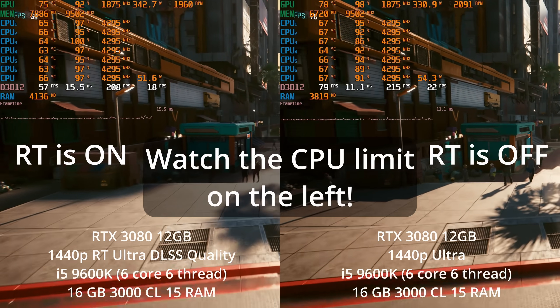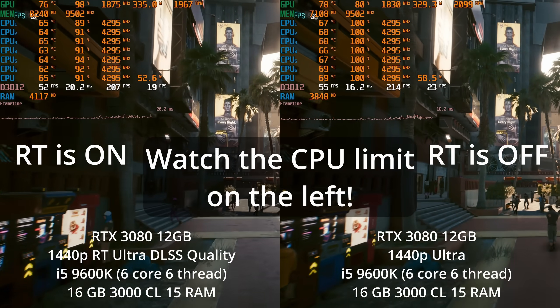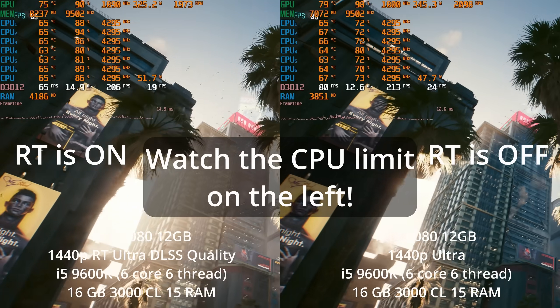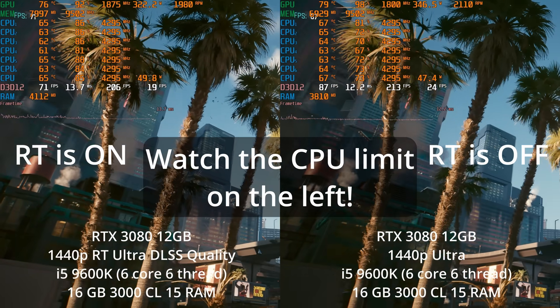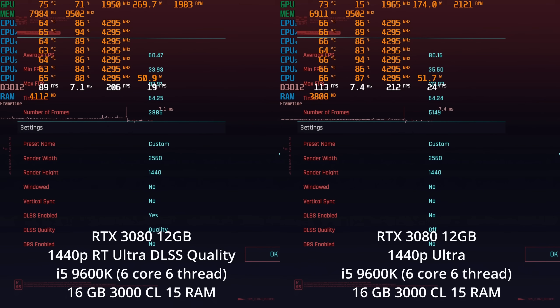So you might think that turning up graphic settings will always increase your GPU bottleneck. But ray tracing is a bit weird — it's incredibly hard on the GPU, but it can also increase the number of CPU calls that are happening. So it can sometimes go either way, where it might actually end up bottlenecking you on the CPU side of things before it even hits your GPU, depending on your CPU and GPU.